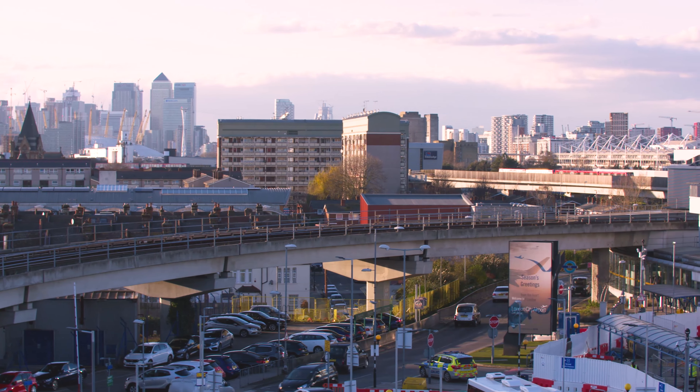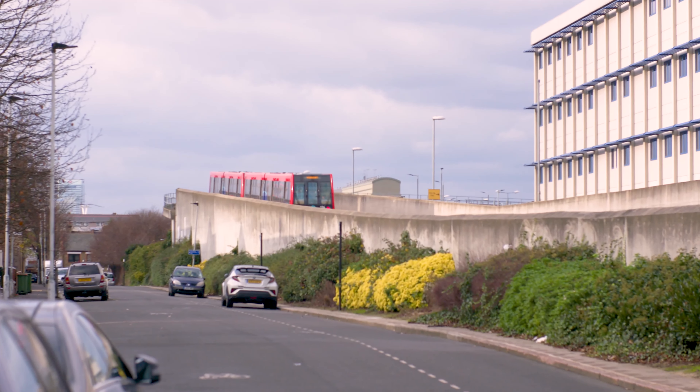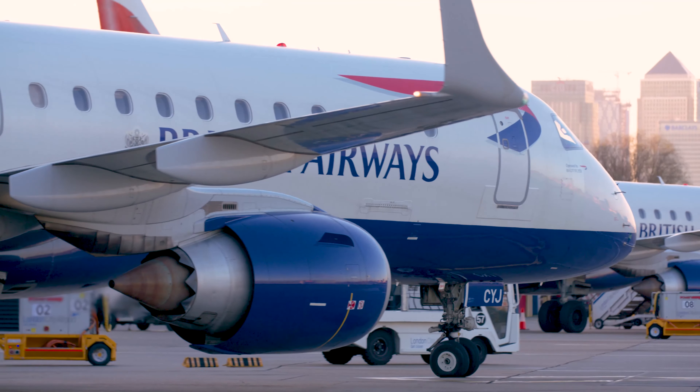Here at London City, we are London's most central airport. We're in a truly unique location, surrounded by business development and regeneration. We recognise that we have a role and responsibility to the local community to help mitigate and manage our operation.